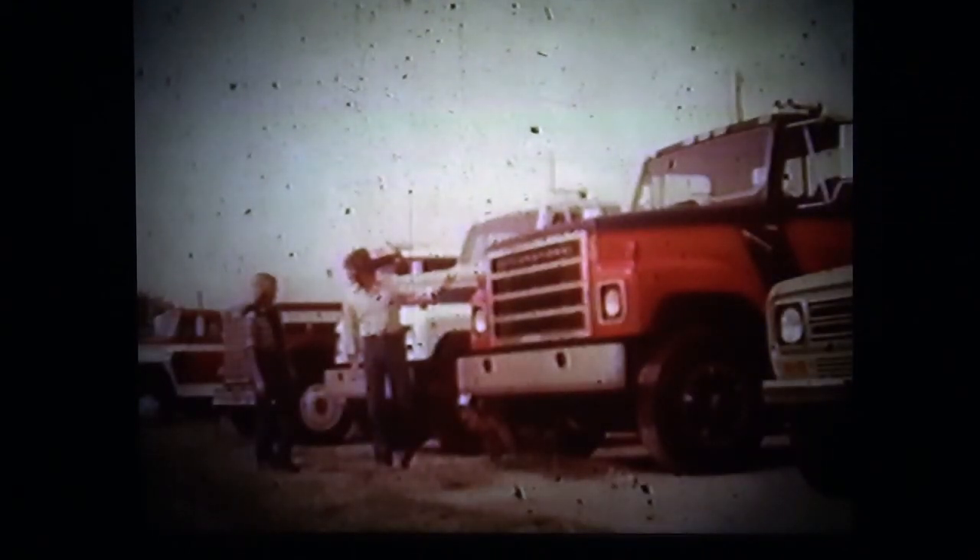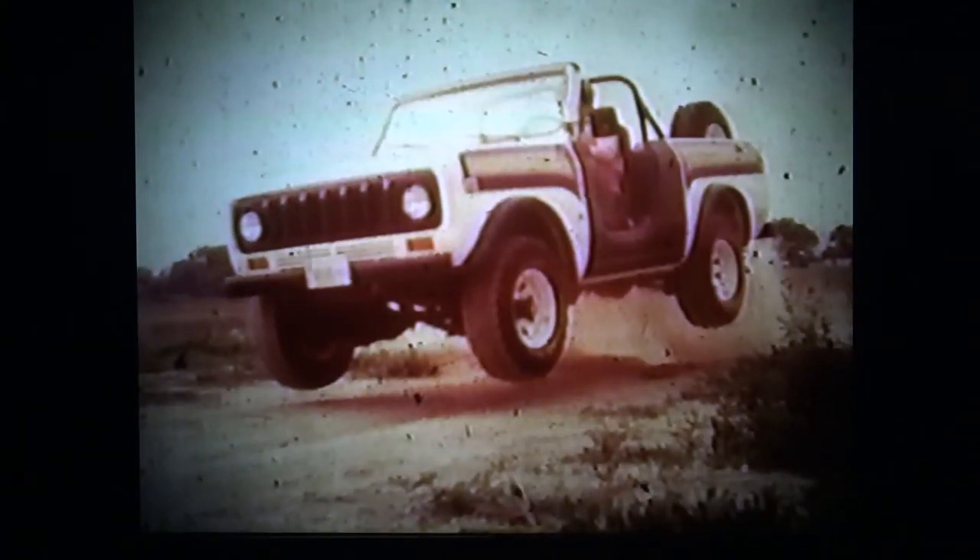This is a fine heritage, one you can present to customers with pride. It's a heritage that produces good, practical, no-nonsense design — and a heritage that produces winners. SS2s are winning and proving themselves at Riverside, on the Baja Peninsula, and at other off-road events. International has more than 20 years of experience with four-wheel drive, and many an original first-generation Scout is still going strong.